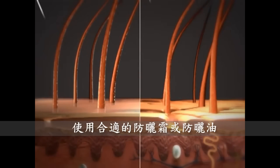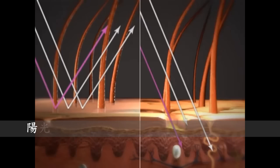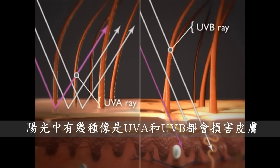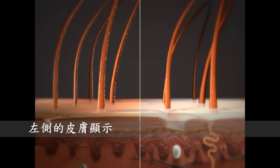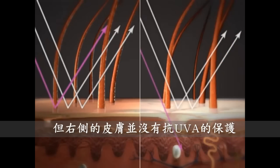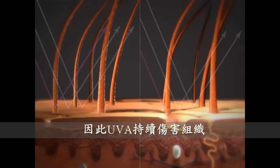Using the right kind of sunblock or sunscreen can help to prevent further damage. The sun gives off several kinds of rays, including UVA and UVB. Both can damage skin. The skin on the left is protected from both, but the skin on the right is not protected against UVAs, which continue to damage tissues.